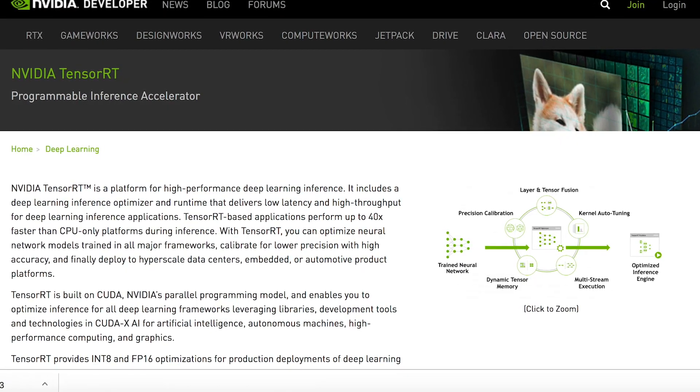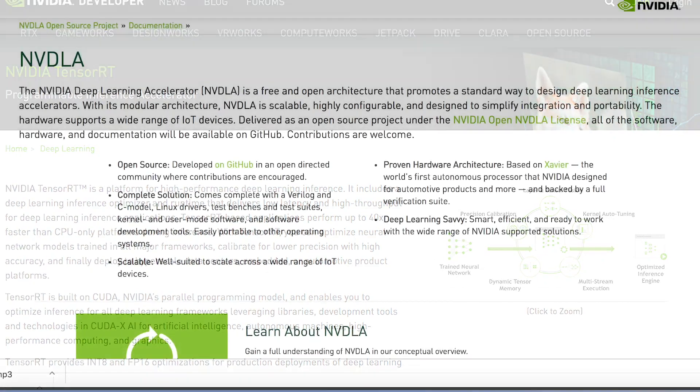After we train the model in TensorFlow, we convert the model into a TensorFlow format and we deploy to the Xavier platform using DLA.